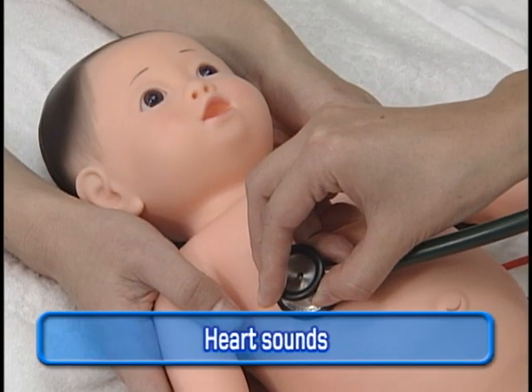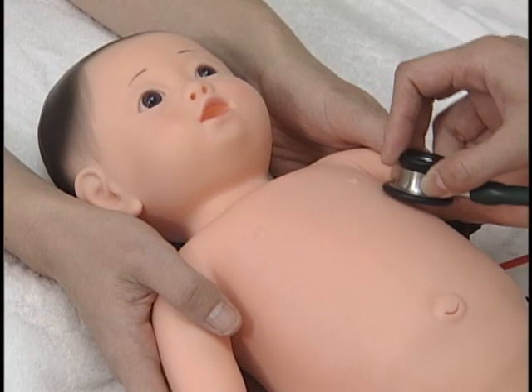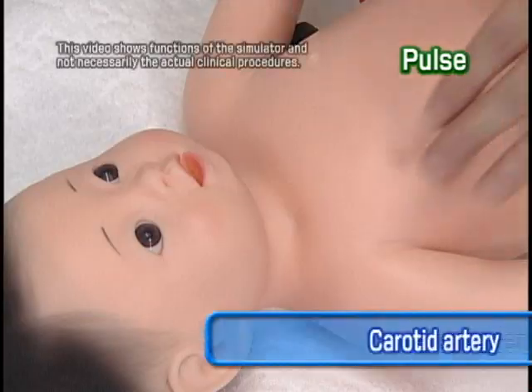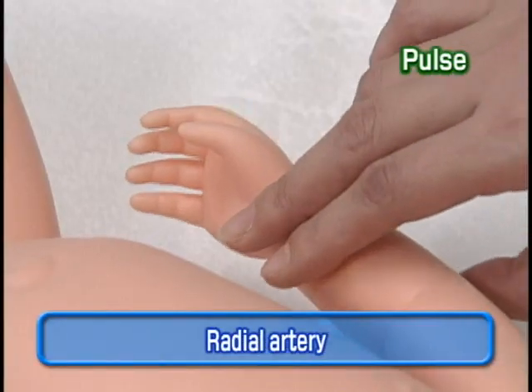The heart sounds are recorded from an actual infant. The heart sounds are synchronized with palpable arterial pulse points at the temples, carotid arteries and wrists.